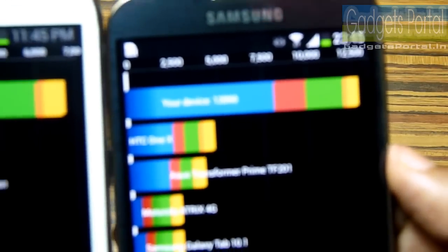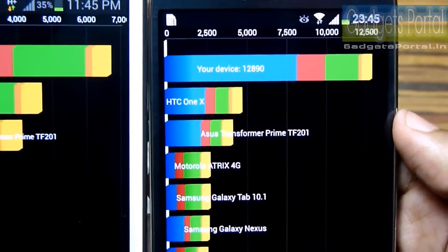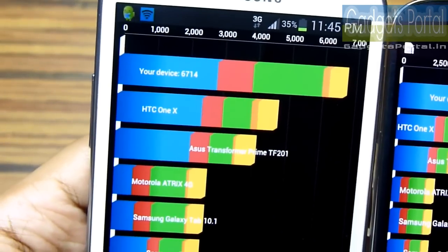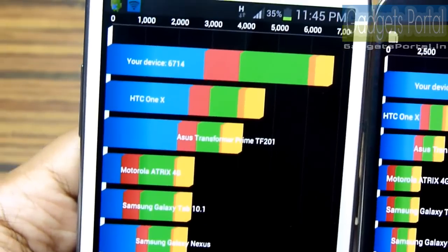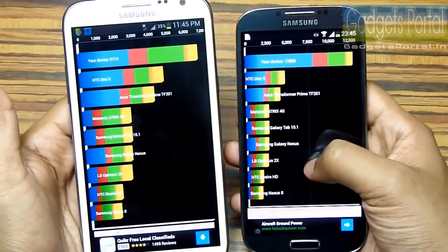We have got the result and as you can see we have got 12,890 on this Galaxy S4, whereas we have got 6,714 on this Galaxy Note 2. So this Galaxy S4 is much faster than this Galaxy Note 2.